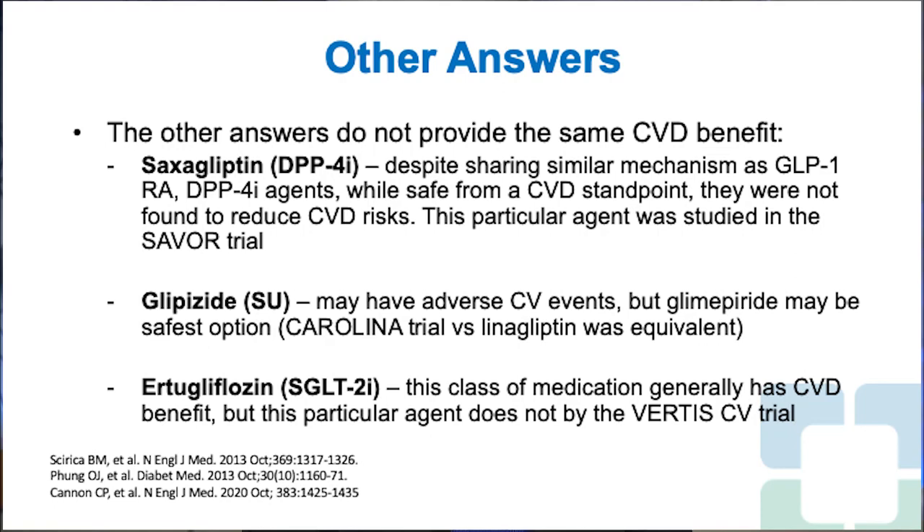The other answer choices do not provide the same cardiovascular benefit. Saxagliptin is a DPP-4 inhibitor — and despite sharing similar mechanisms to GLP-1 receptor agonists, DPP-4 inhibitors, while safe from a CVD standpoint, were not found to reduce cardiovascular risks. This particular agent was studied in the SAVOR trial.